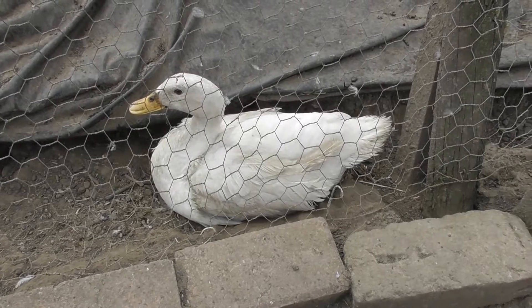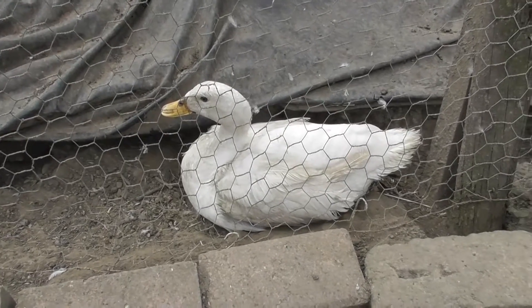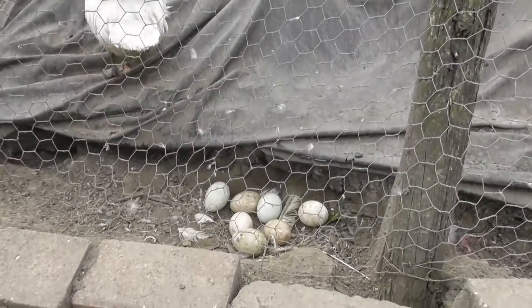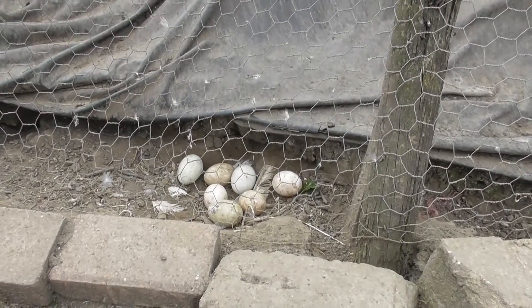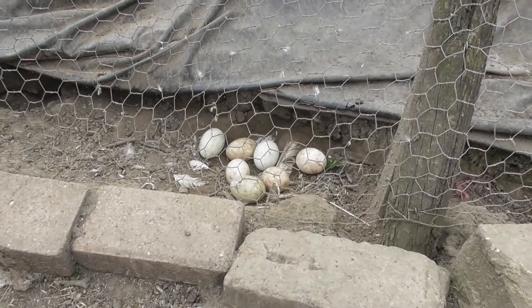So we're going to take the eggs off her and then give her some fake eggs. So that's the seven eggs there. What I'm going to show you is what we're going to do instead. These are a couple of the fake eggs — they're just plastic eggs. We'll take away the real eggs and put the fake ones there so she'll continue to think she's brooding. But those eggs will go into the incubator so they'll be protected and are more likely to hatch.